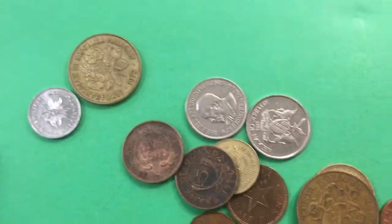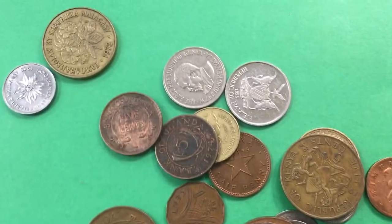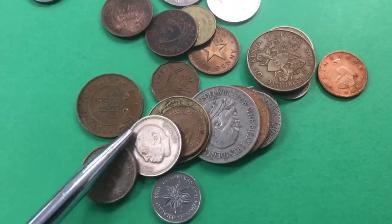I know a couple of people want me to do that coin from Namibia, but let's kind of look through them and see if we can find one that I'd like to do today.